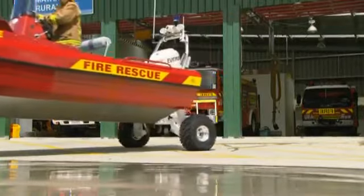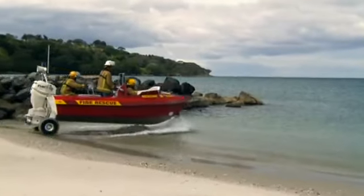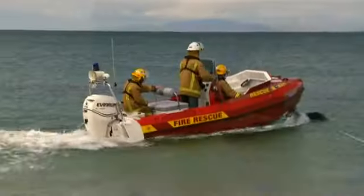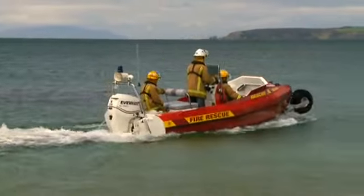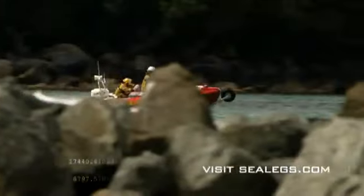Our rescue and patrol boats have the unique ability to seamlessly traverse both land and water. This makes our amphibious design superior when it comes to first response emergencies, priority search and extraction missions. After all, the name of the game is to protect and rescue.